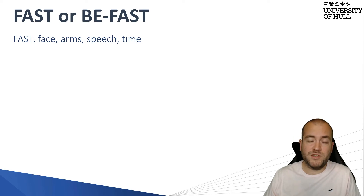Speech is reasonably easy to assess. Check if the patient can actually speak, but also be aware that the stroke could be affecting comprehension as well, so make sure they can understand you and are not confused. Finally, if any of these symptoms are present, it's time to get the patient to hospital.